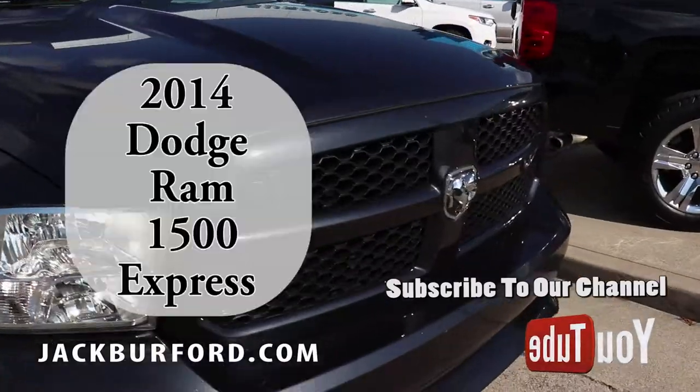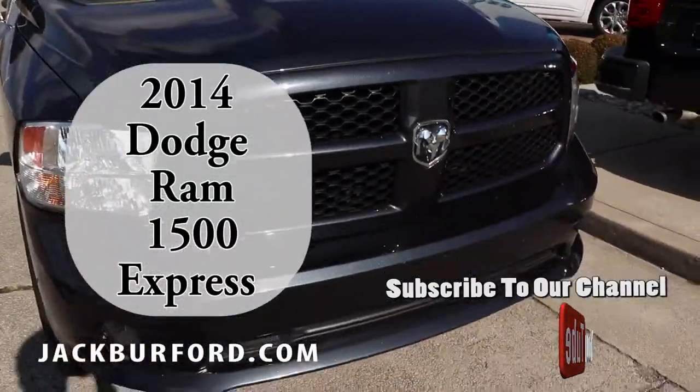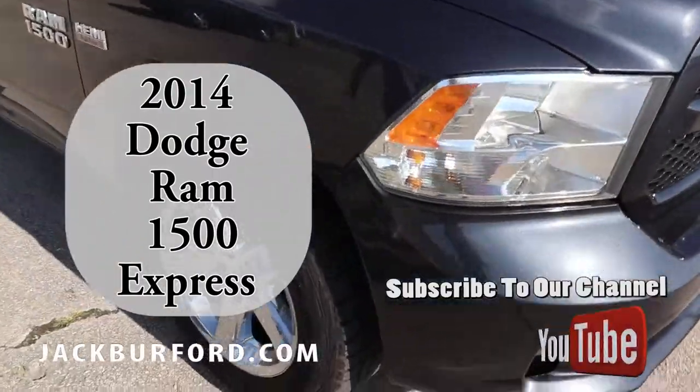What's up guys, Wes Cummins here at Jack Burford Chevrolet. I'm going to show you one of the best deals we've got on the lot right now — this is a 2014 Ram 1500 Express. It's literally got about everything you want in a good truck.